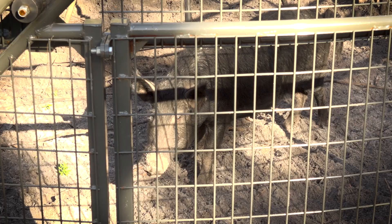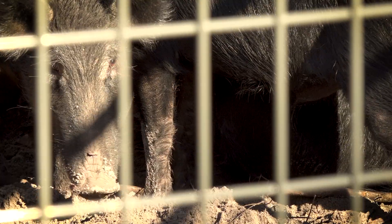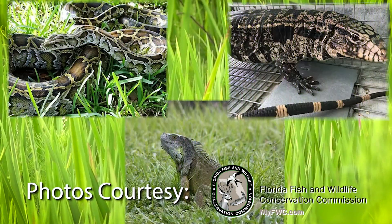Feral hogs disturb natural systems as well as our levees and water control structures. The district manages the feral hog population on the lands we're responsible for, utilizing hunting as well as trapping.